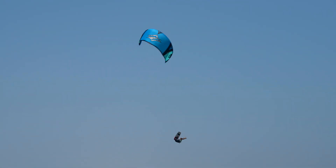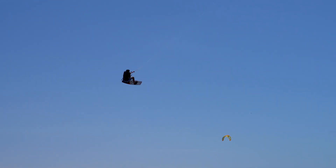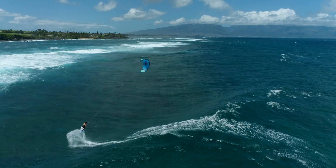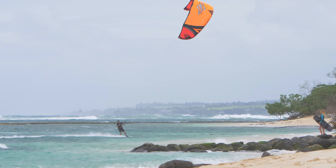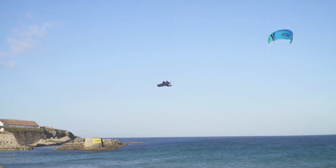The Pivot has a wide wind range and predictable power generation for easy riding and consistent boosts. Famous for its incredible jumping ability, wave riding performance, responsiveness, and tight pivoting turns, the Pivot literally does it all.